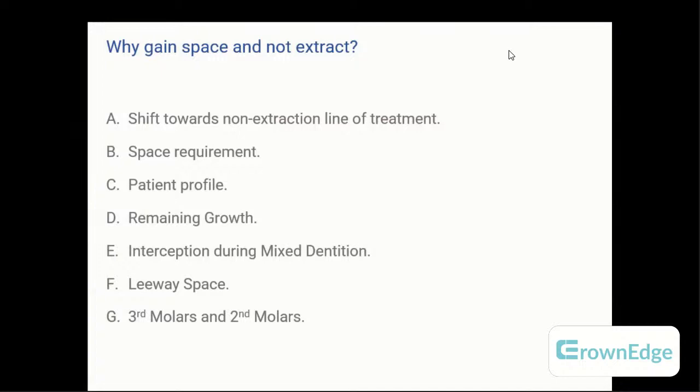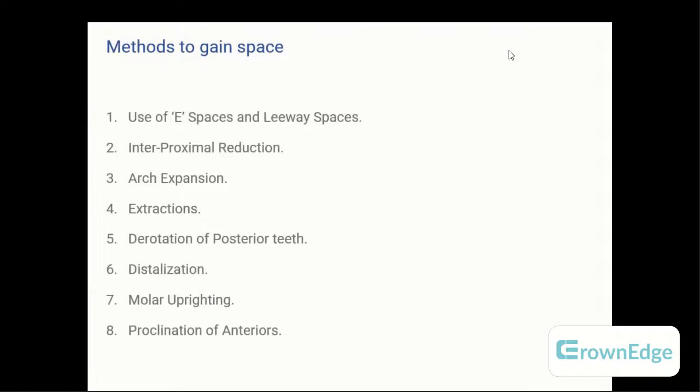The second consideration depends on space requirement. If you have more than five millimeters of space required, then you go for an extraction; if not, you can manage otherwise. If the patient has a straight profile, you would rather go with a non-extraction line. If the patient is growing, you can use the leeway space and maintain it. You can intercept at mixed dentition and convert the case from extraction to non-extraction. The use of leeway space is also why you maintain and gain space. Extraction of third molars and sometimes distalization of second molars is another way of gaining space.